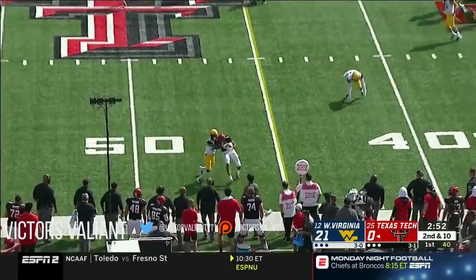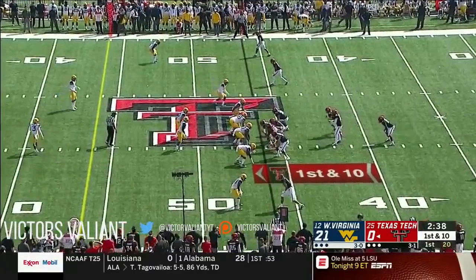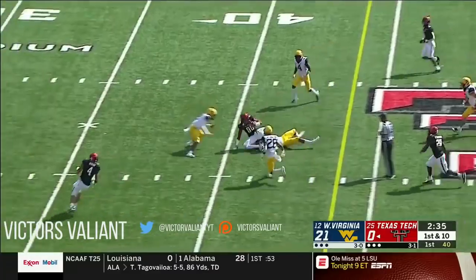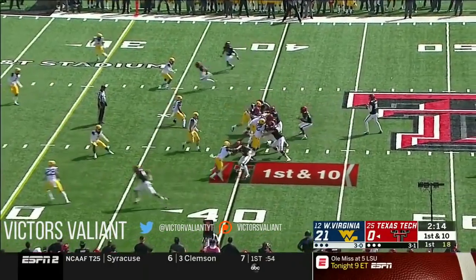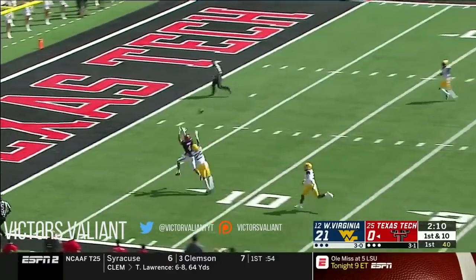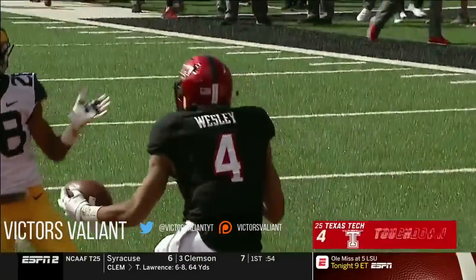Bowman and there's Wesley for his first catch — now everybody got to see it. There's J.D. High to the 41. Bowman again with plenty of time going long — once Wesley, he's got it, and Texas Tech answers!